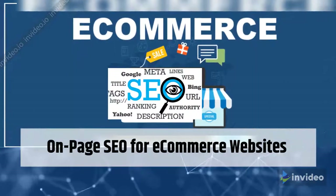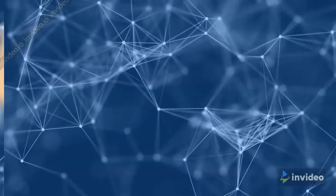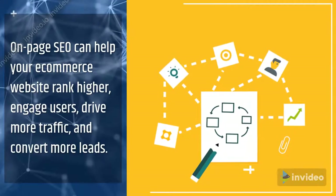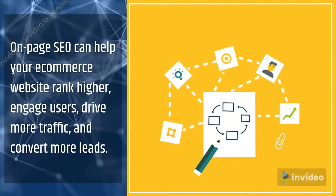On-page SEO for e-commerce websites. Hello guys! On-page SEO can help your e-commerce website rank higher, engage users, drive more traffic, and convert more leads.